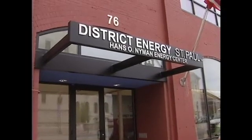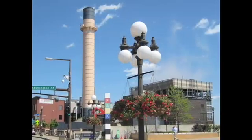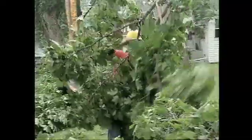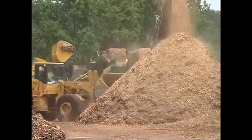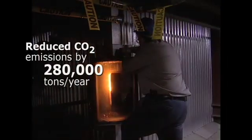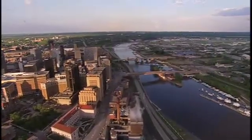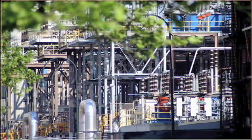District Energy St. Paul operates a combined heat and power facility where 70% of the annual fuel is supplied by municipal wood residue. Using wood residue that would otherwise be piling up in local landfills has helped stabilize fuel costs and reduce carbon dioxide emissions by 280,000 tons a year. The district heating and cooling systems serve most of the downtown buildings, and 25 megawatts of electricity is supplied to the local grid.